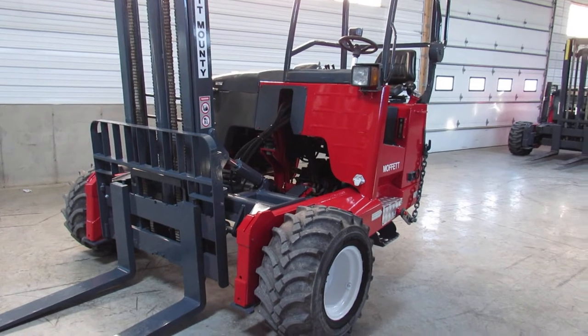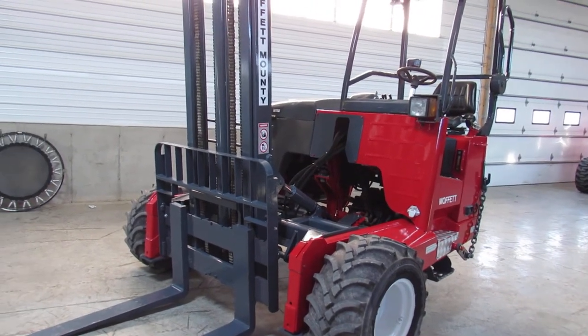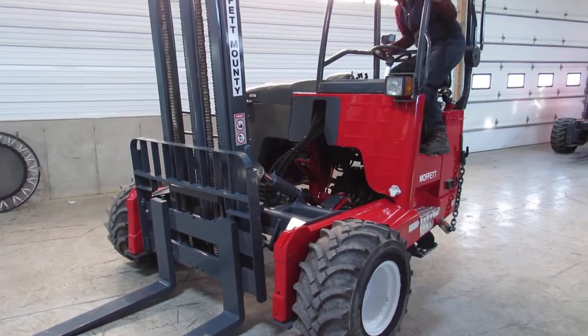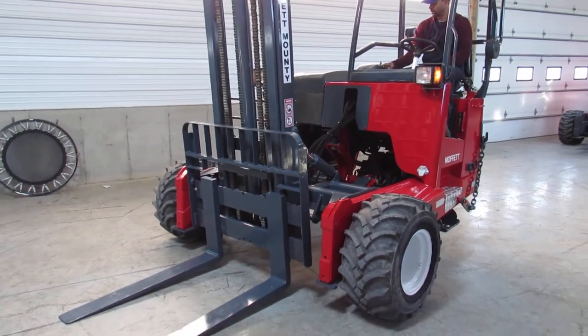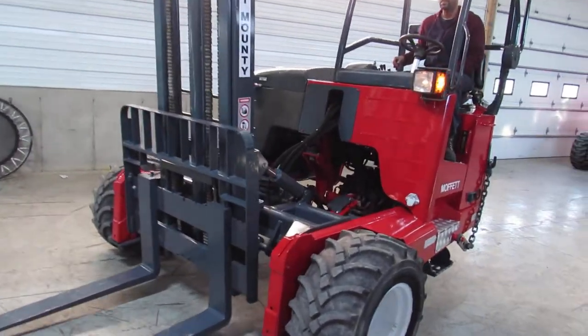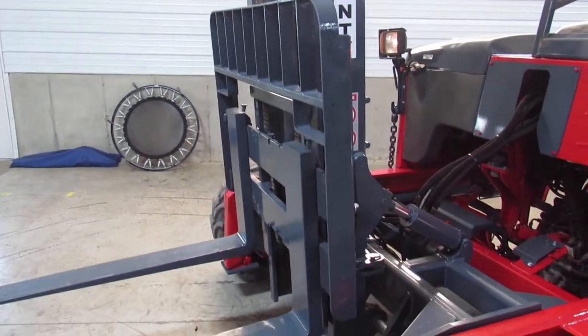I'm going to have Kerry fire this up so that we can show you how nicely it operates. He's going to fire this Kohler engine up to life. Now she purrs like a kitten.